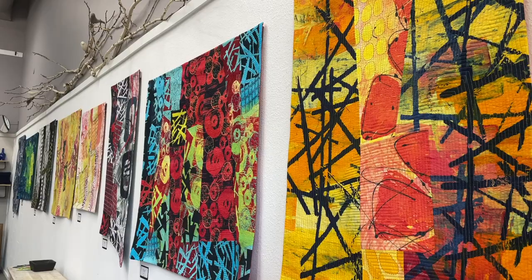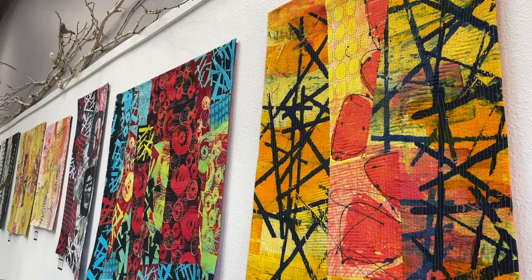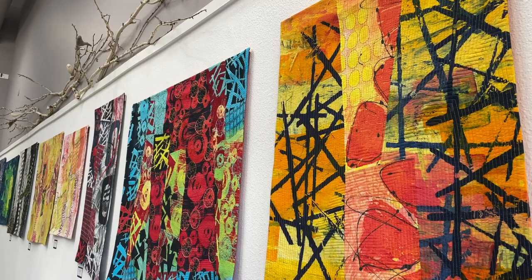Inspiration for my work often begins with a special piece of fabric. Using dyes to print my own fabrics has given me greater creative freedom, allowing me to control the color palette as well as develop unique design elements. The first two pieces in this series are made from commercial fabrics as well as my own.